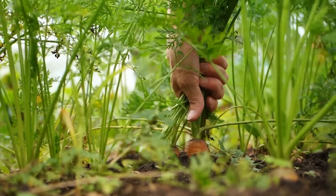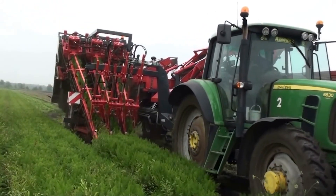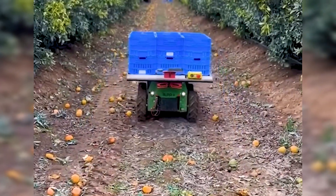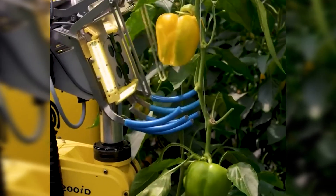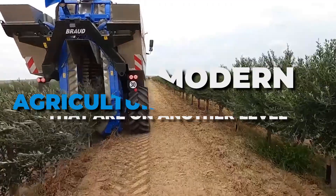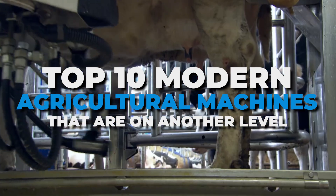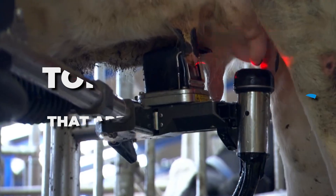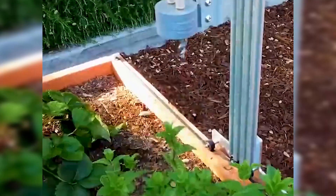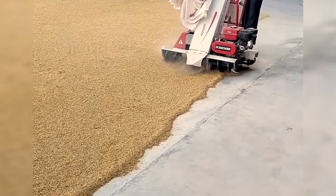In the realm of agriculture, machinery has been tirelessly working to enhance productivity. Today we will delve into the remarkable world of agricultural machines and witness their extraordinary operations. So sit back, relax, and get ready to be inspired by these top 10 modern agricultural machines that are on another level. Join us on this extraordinary journey as we witness the fusion of technology and farming, redefining what's possible in the world of agriculture.